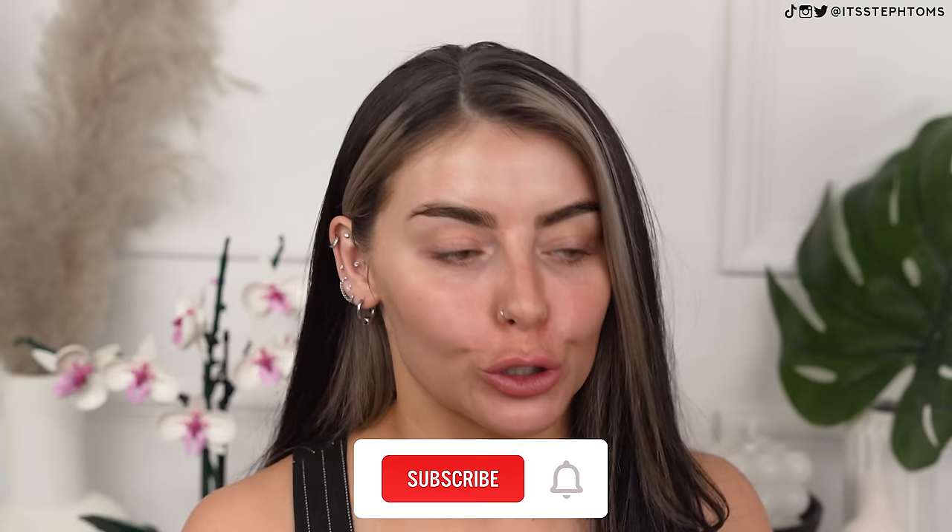Hello my friends, welcome back to my channel. I hope you're all good. So in today's video, as you can tell by the title, we are doing a full face of Temu makeup dupes.